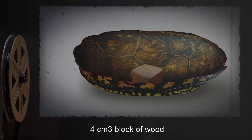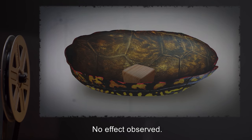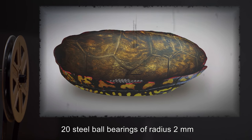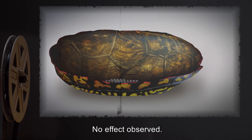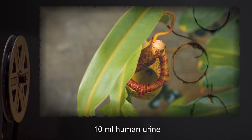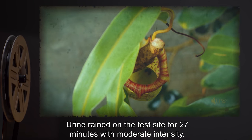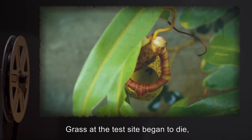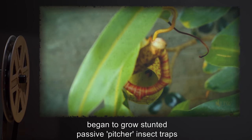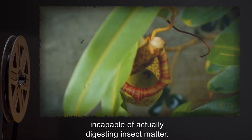Input: 4 cubic centimeters block of wood. Result: No effect observed. Input: 20 steel ball bearings of radius 2 millimeters. Result: No effect observed. Input: 10 milliliters of human urine. Result: Urine rained on the test site for 27 minutes with moderate intensity. Grass at the test site began to die. Any other plant species moved to the test site began to grow stunted passive pitcher insect traps, incapable of actually digesting insect matter.